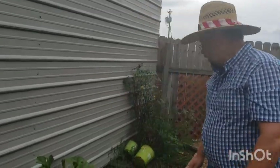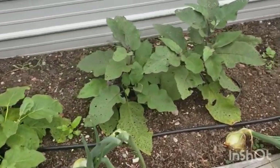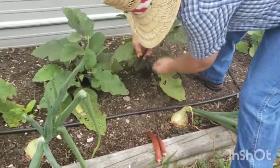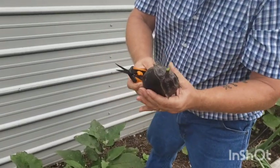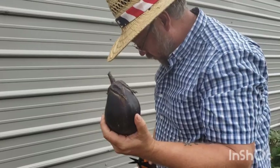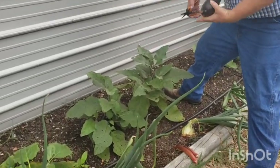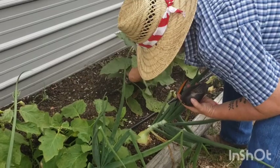Next is our eggplant. This one — the matoyo — is on the ground so I'm going to go ahead and pick it. You can let them get up to about a pound, but when they're on the ground they can start rotting. It's big enough. You can pick eggplant a little early — just wait till it gets its color. We're going to get some cages on them.